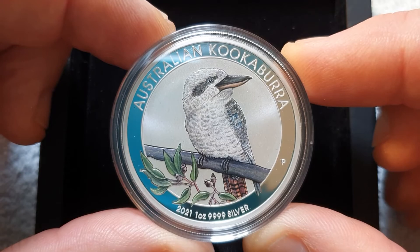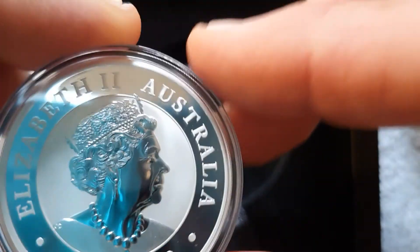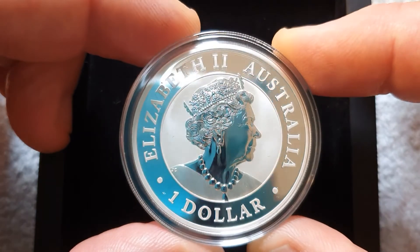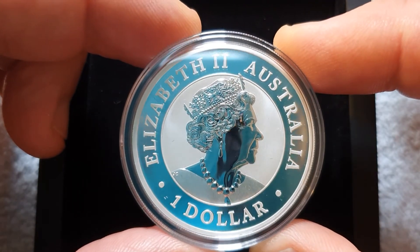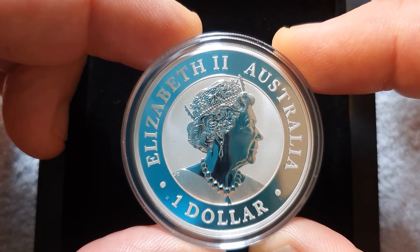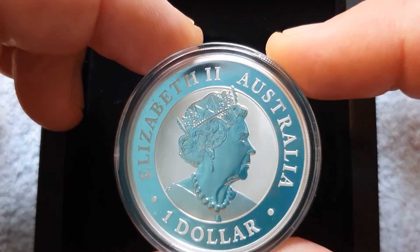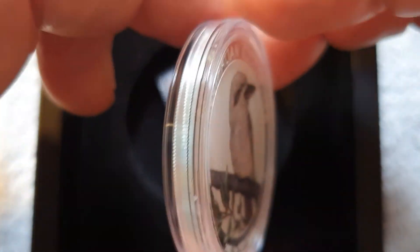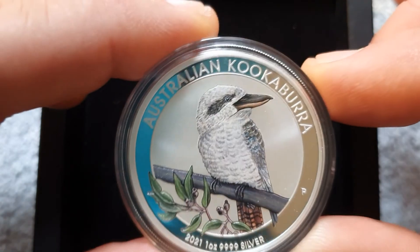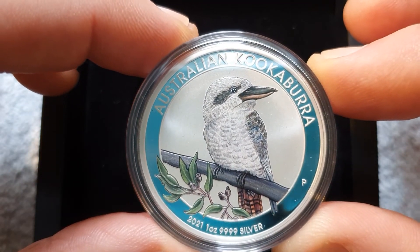He looks like he's just about to have a laugh with us while sitting on that branch on the reverse. On the obverse side there is the Jodie Clark effigy of Queen Elizabeth in beautiful proof. Once again, there's the kookaburra — a lovely, lovely coin.